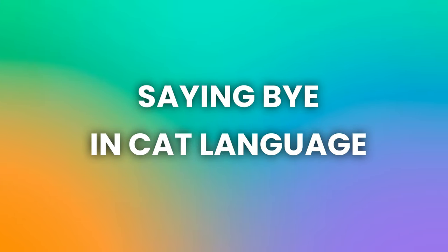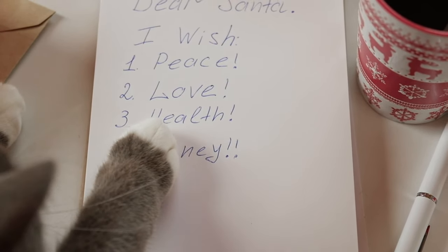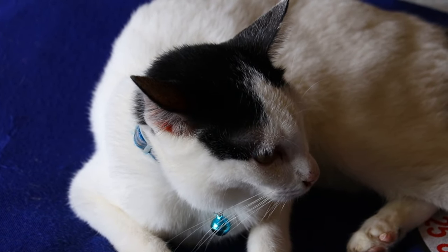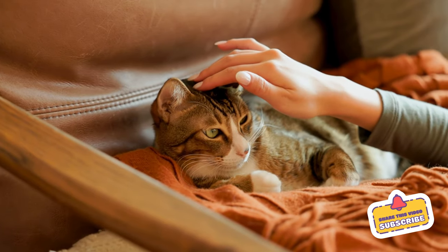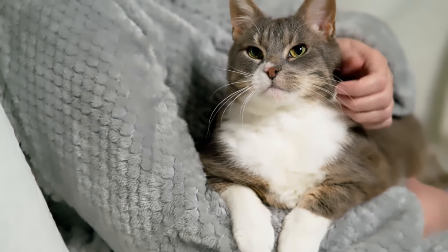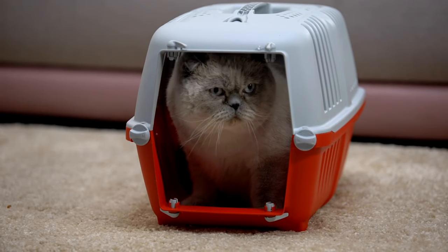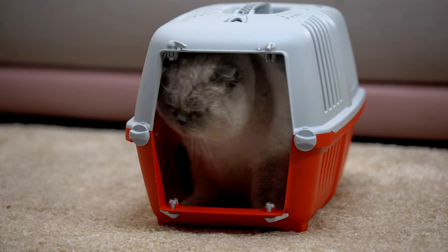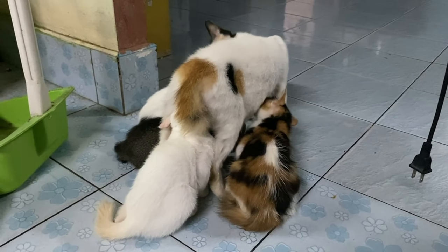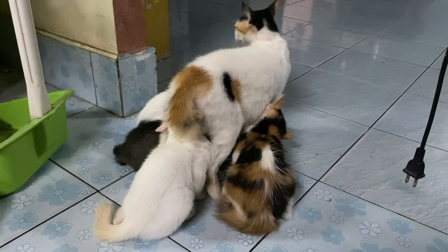Saying bye in cat language. It is important to bid farewell to your cat properly, just as it is important to greet them in their language. When saying goodbye in cat language, avoid sudden movements or loud noises, as these can startle your cat. Instead, offer a gentle stroke or head scratch to reassure them before you leave. This helps maintain a sense of trust and security between you and your cat. Remember to establish trust and make departures as stress-free as possible. Cats thrive on routine, so use calming gestures and body language to reassure them that everything is okay and alleviate any anxiety they may feel.